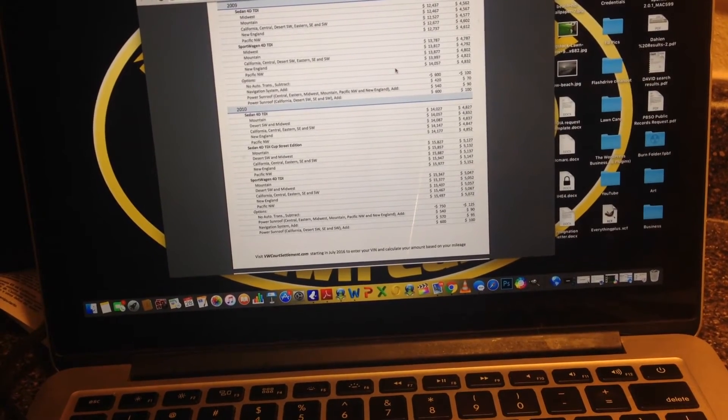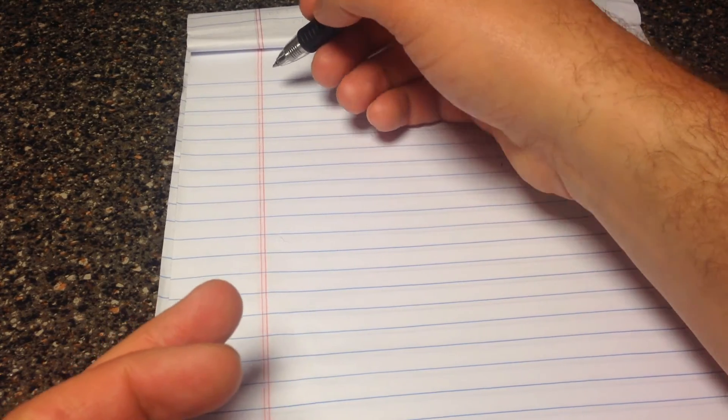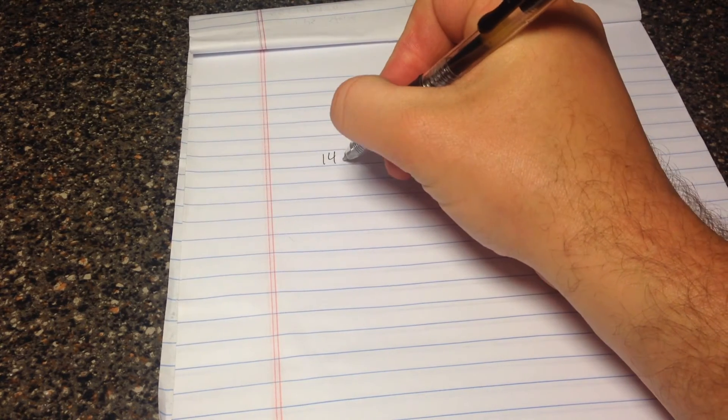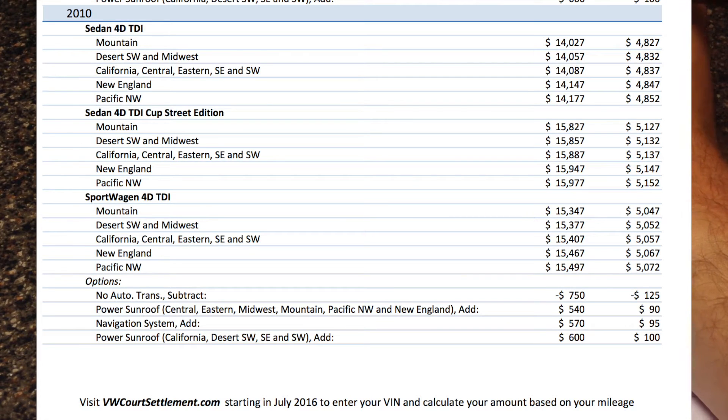I was in Florida at the time. It's showing $14,087, and that number is the $5,100 base plus the value of my car at that time — so my car's value was somewhere around $8,800, then just add the $5,100 in restitution. We're going to write down that buyback number of $14,087. We're also going to write down the modification number — if we decide to get our car fixed, that's the amount we'd get. Mine was $4,837 for modification.